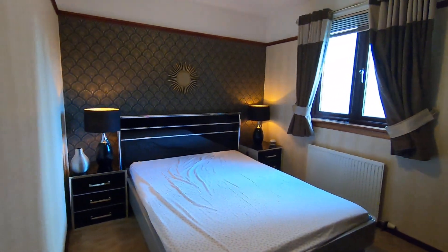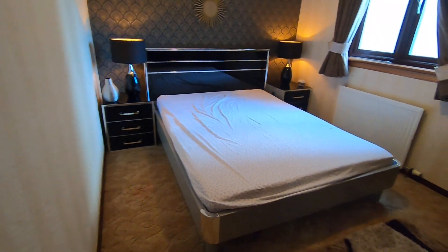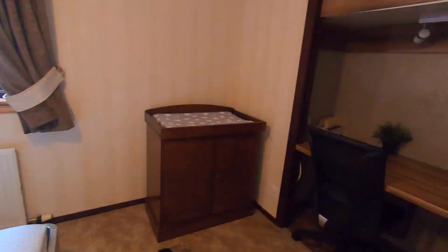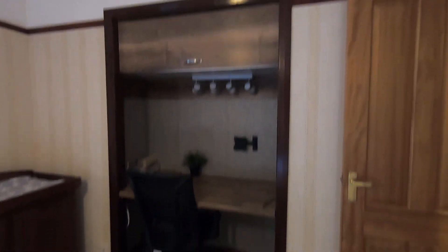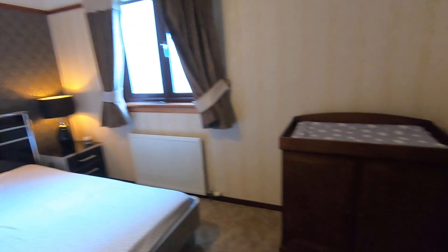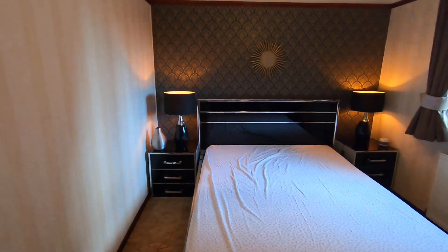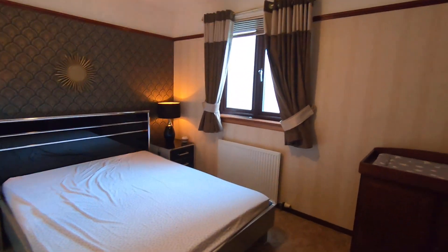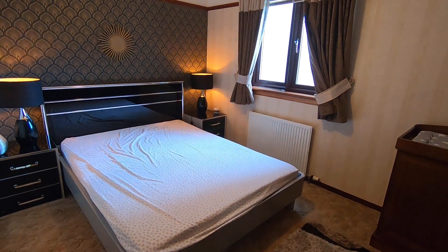And finally, the master bedroom. There's a large double bed with two bedside tables and a space for working from home, which has electric points and lights — a perfect setup for adaptive living. That concludes the tour. If you'd like to know more about the property, please visit www.easthavenproperty.com. Thank you.